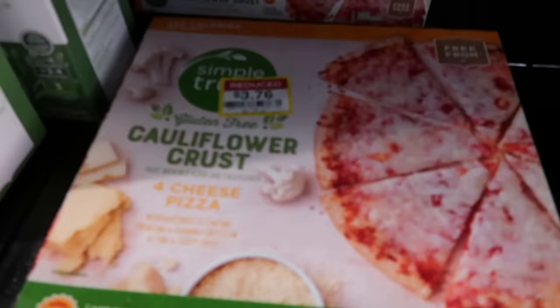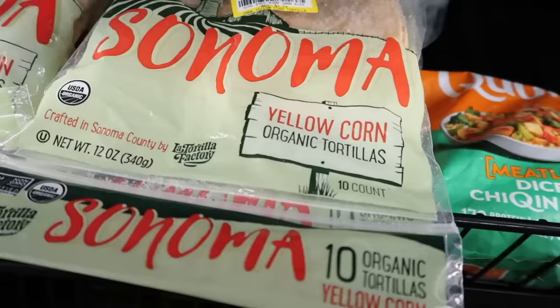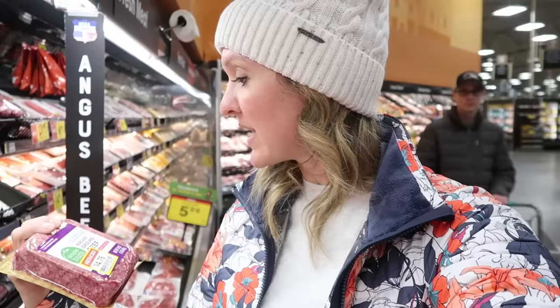It's a Saturday afternoon and I'm still finding clearance beef — $4.76 for this natural one. I got $3.92 for this ground chuck right here, normally $8. I'm not buying them today because I have plenty of ground beef. This one's always tempting to me — these burger patties are delicious. $7, normally $11.